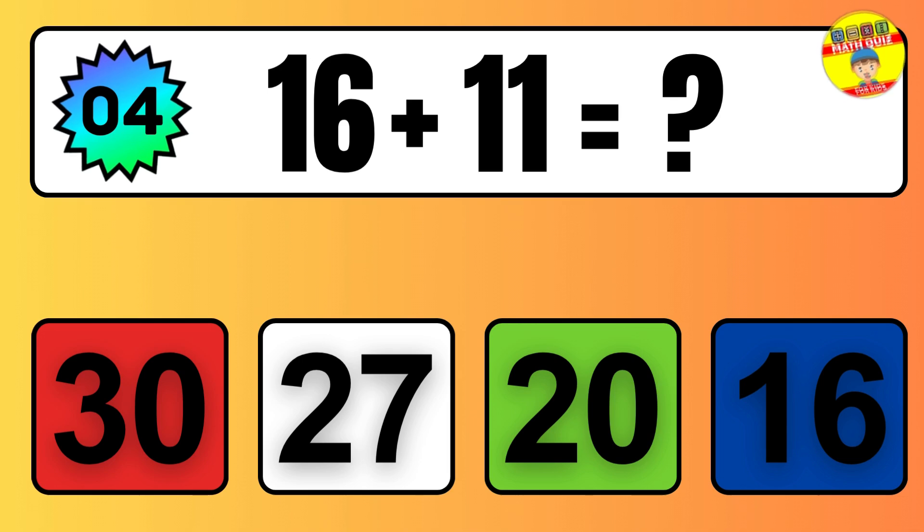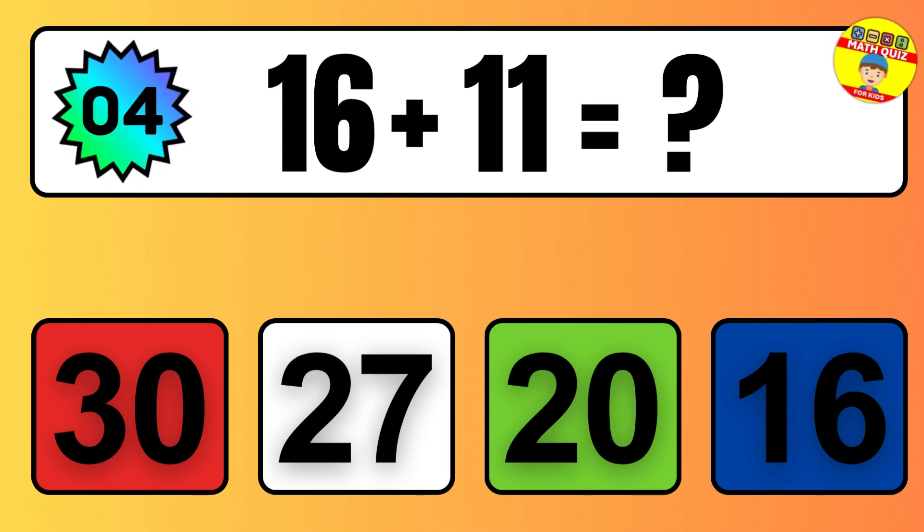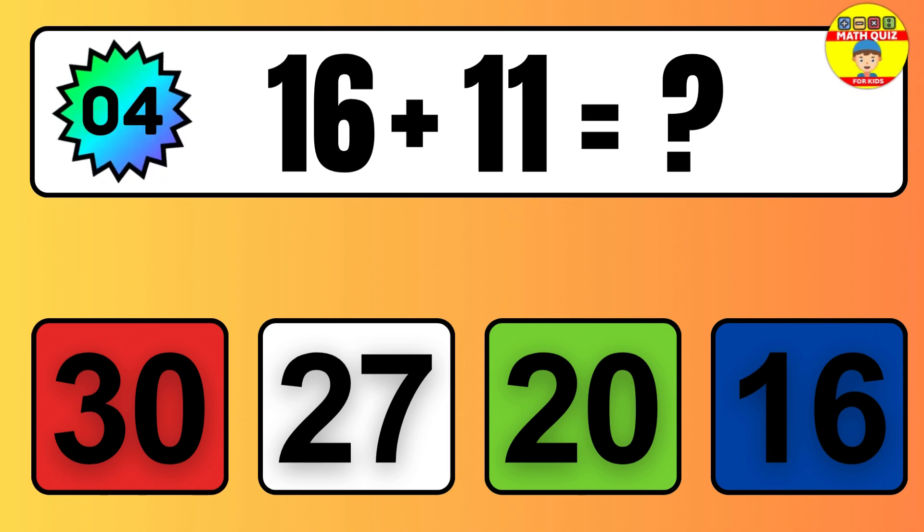One, two, three, four, five, six, seven, eight, nine, 10, 11, 12, 13, 14, 15.